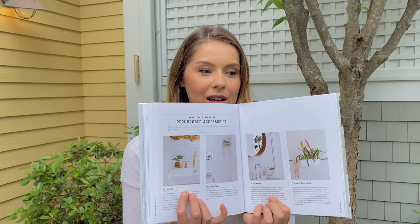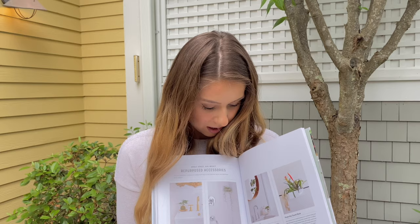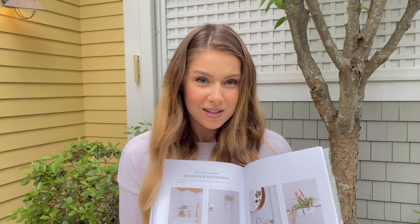One section I loved was using plants in bathrooms. There are images of a plant hanging in a little basket in the shower area that I thought was so creative — I never would have thought of it. The book also helps you find the right plant for that environment since not every plant will survive there. Highly recommend it. That concludes my book section.